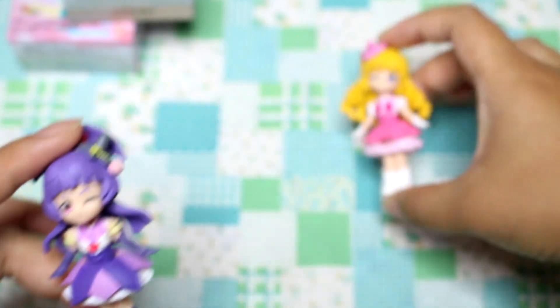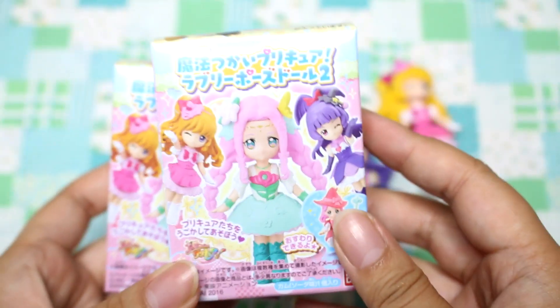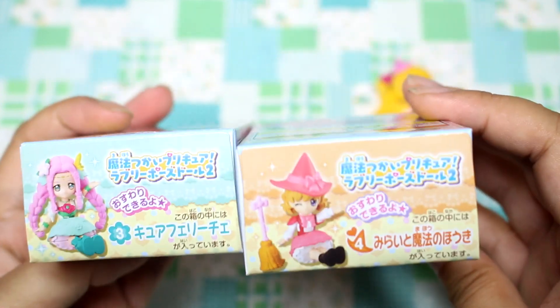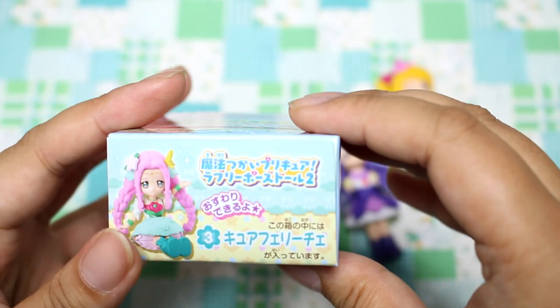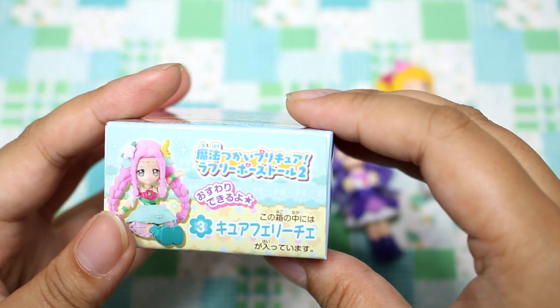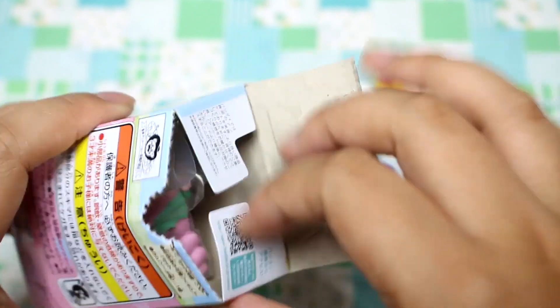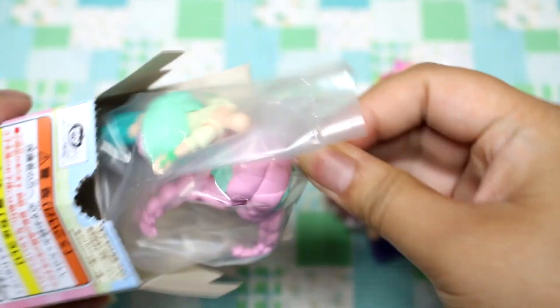I'm actually familiar with these two characters — they're the two main characters, I believe. But it seems like this girl is featured on the packaging, and I actually don't know who she is. It says her name is Kua Felice. I'm assuming that's her name. Let's open her up — she's super cute.